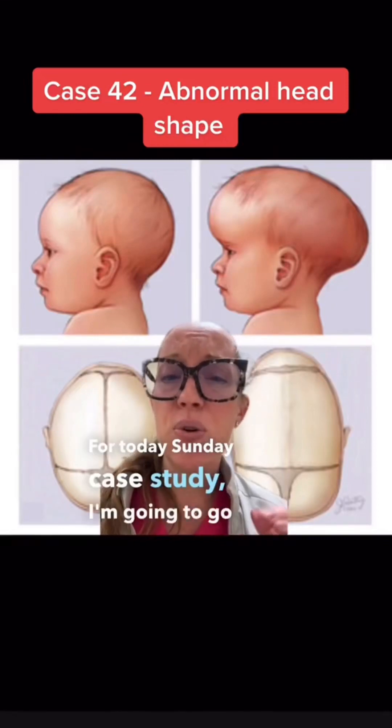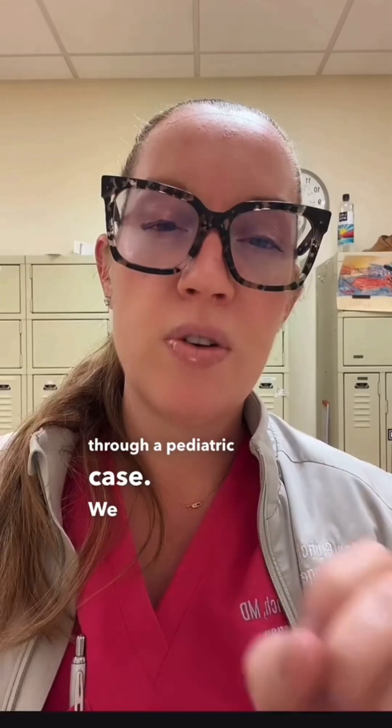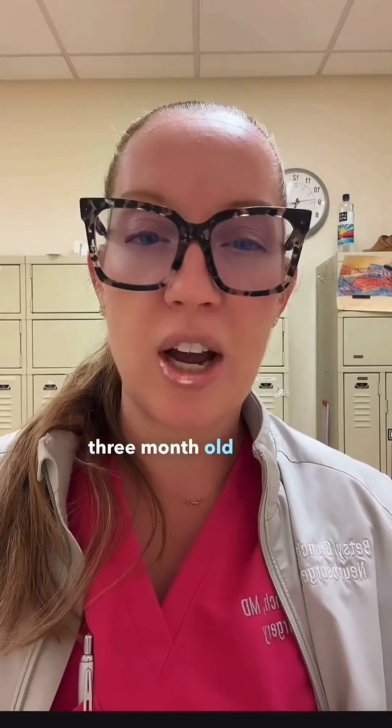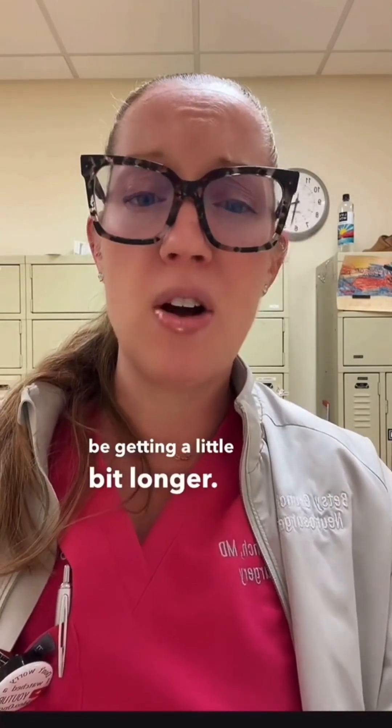For today's Sunday case study, I'm going to go through a pediatric case. We have a three-month-old male who's brought in by his mom for a routine three-month-old checkup. He's met all of his developmental milestones, but the mom has noticed that in pictures, she thinks his head seems to be getting a little bit longer.